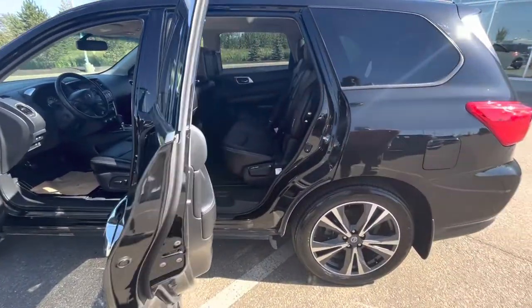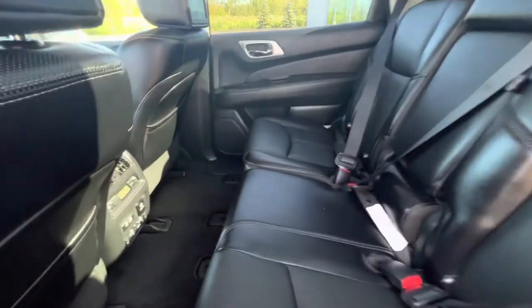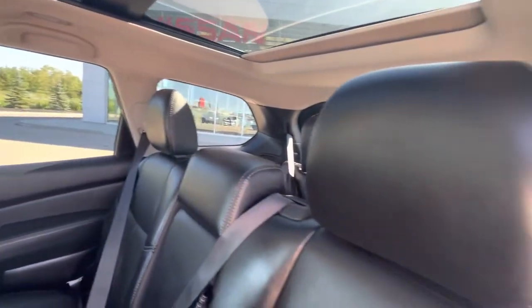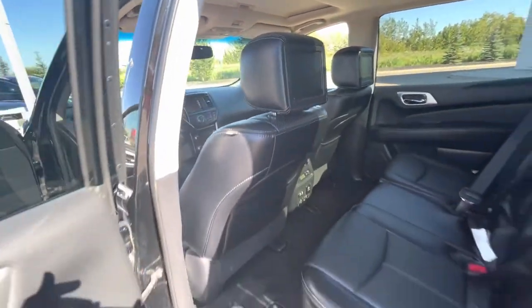Moving on to the back — absolutely amazing. Tons of space for your passengers. They do have their own climate control in the back, and the back seats are heated as well. DVD players in the headrest. Full panoramic moonroof up top. Just a total luxurious vehicle.